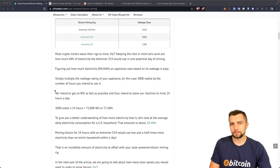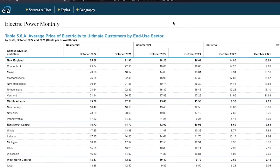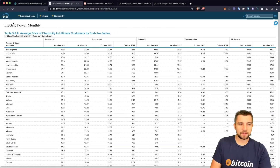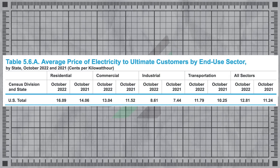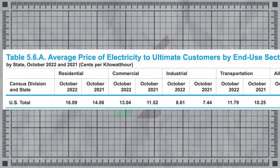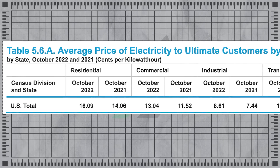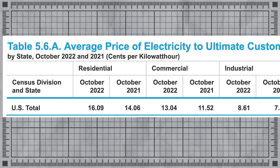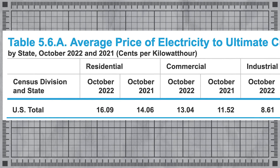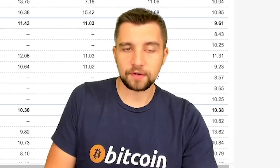Looking at the average electricity price in the United States per Electric Power Monthly via EIA, in 2022 the average rate increased dramatically from 2021, where prices had already gone up significantly — up to an average of 16 cents per kilowatt hour throughout the United States, up an entire two cents from a residential point of view.